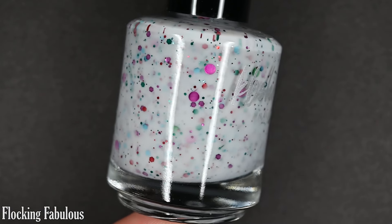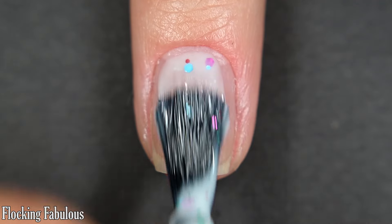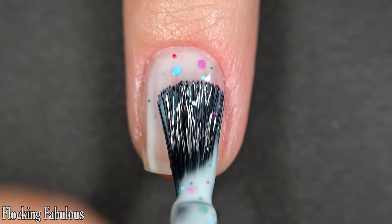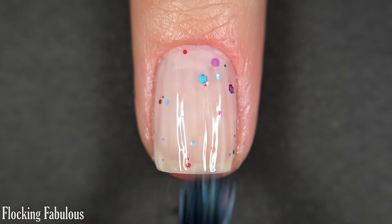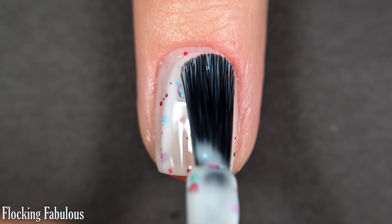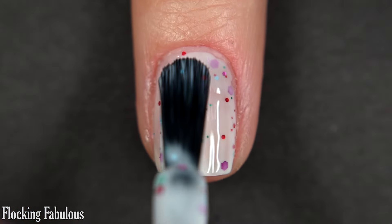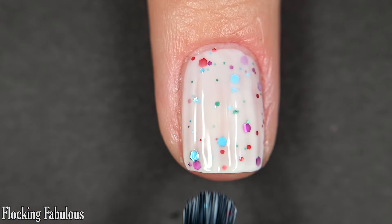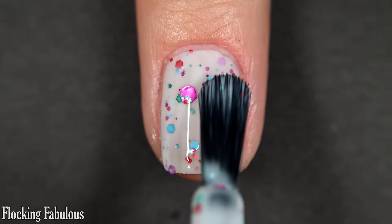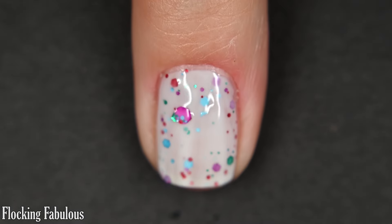Up next we have Flocking Fabulous. This is a white crelly with blue, green, pink, and red glitter. This is an interesting take on a Christmas crelly — KB Shimmer does Christmas crellies almost every year and they're usually greens, golds, and reds, but this is a very interesting take and I really dig it. Formula is smooth. I was happy with the coverage in two coats, but I could definitely see needing three. This is glitter, so you want some top coat and removal will require scrubbing.